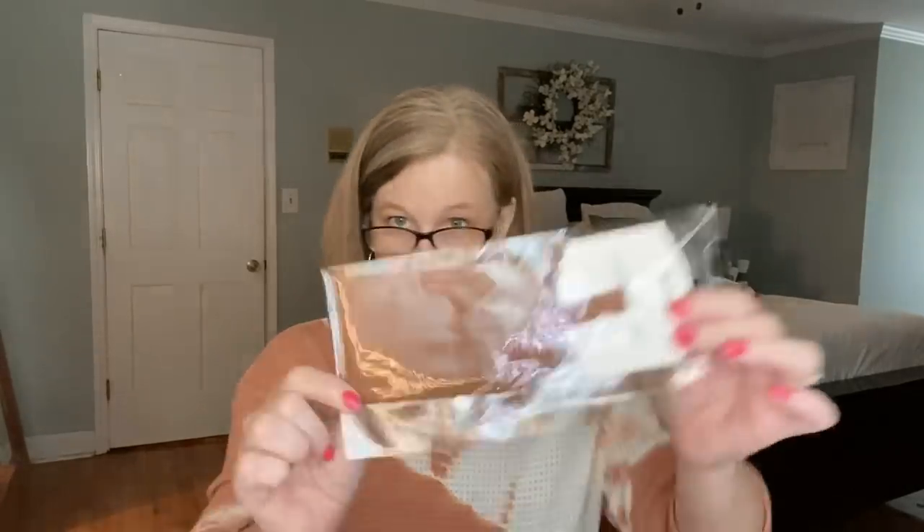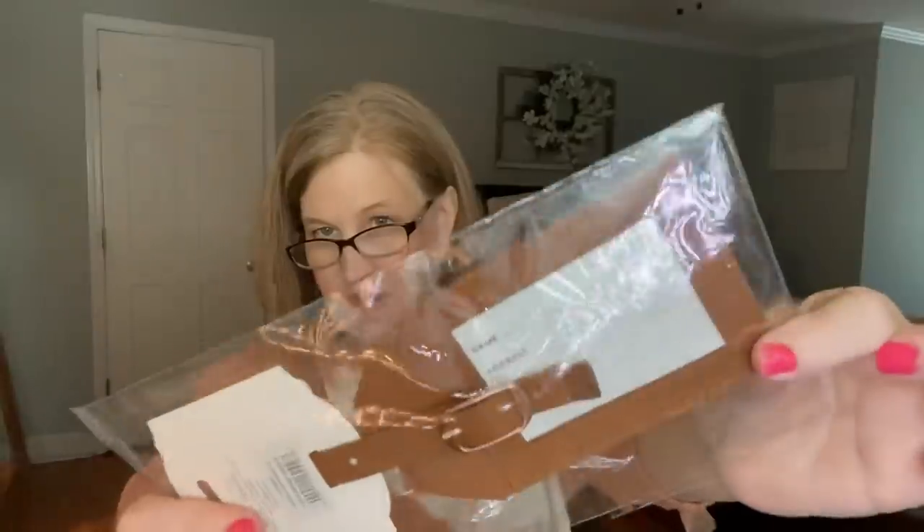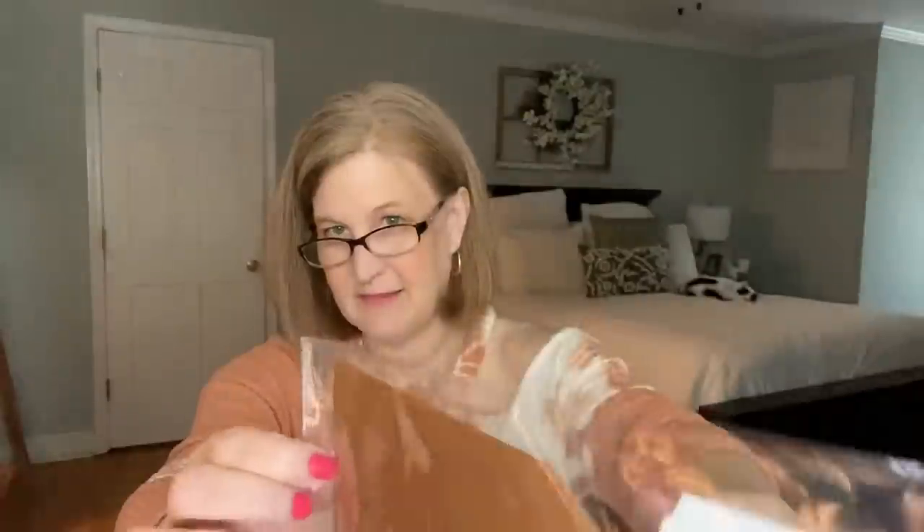The first thing on top is a little luggage tag — those really come in handy when you're traveling. The second thing in here is Calm Quote Cards — it says 'a set of calming cards.'